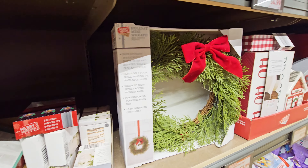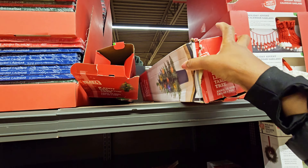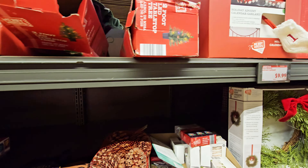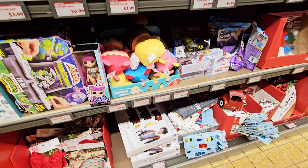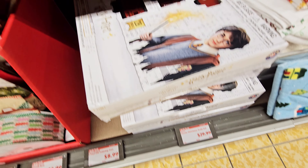They got these trees right here — a two-foot tabletop one. I don't know how much that is. They got a Harry Potter train set — oh, that's it right there — $29.99.